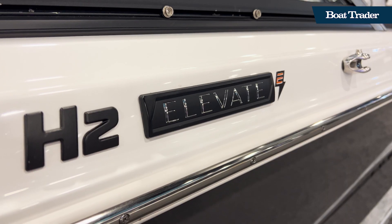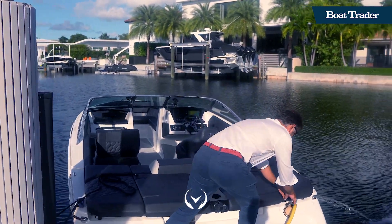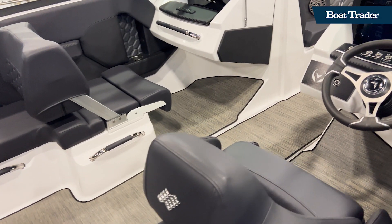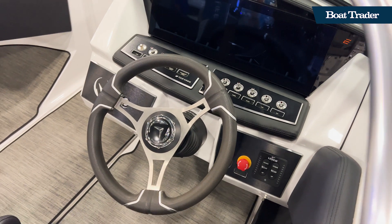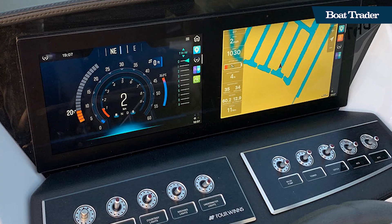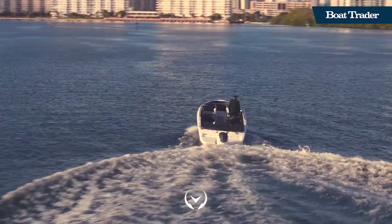An onboard charging system can plug into common 220-volt shore power systems and is integrated into the boat. At the helm, a pair of touchscreens monitor battery status, trip history, and engine data, and serve as the interface for navigational and entertainment systems.